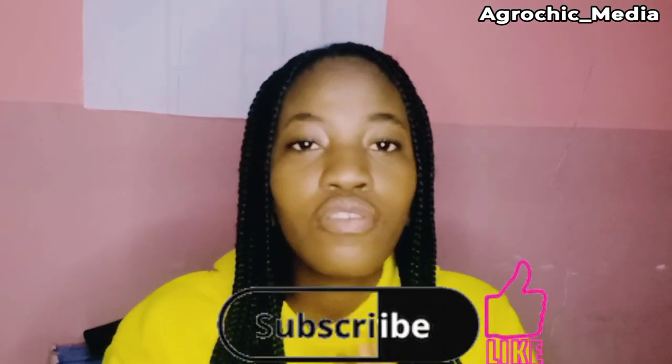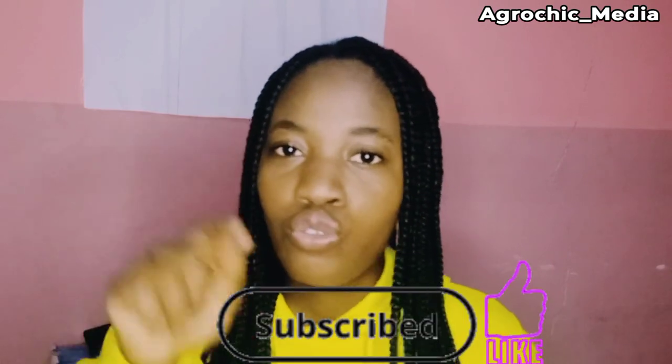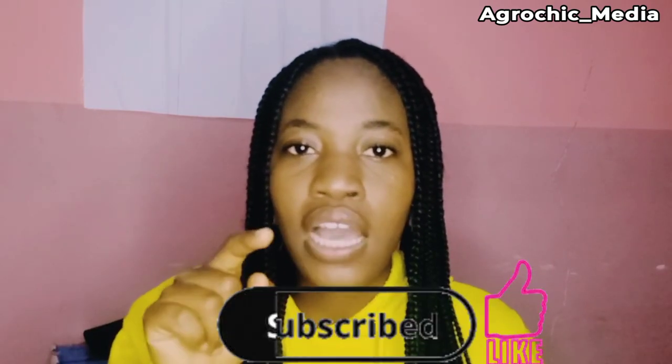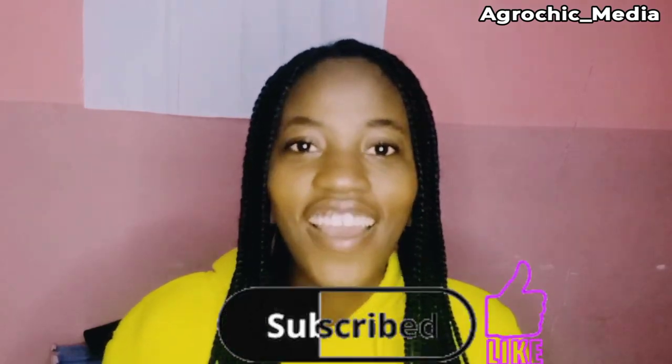Thank you very much for watching. Please do not forget to subscribe if you haven't already, like this video, turn on that notification button, and leave a comment down below. Ask me questions — I'm here to answer them. Alright, ciao!